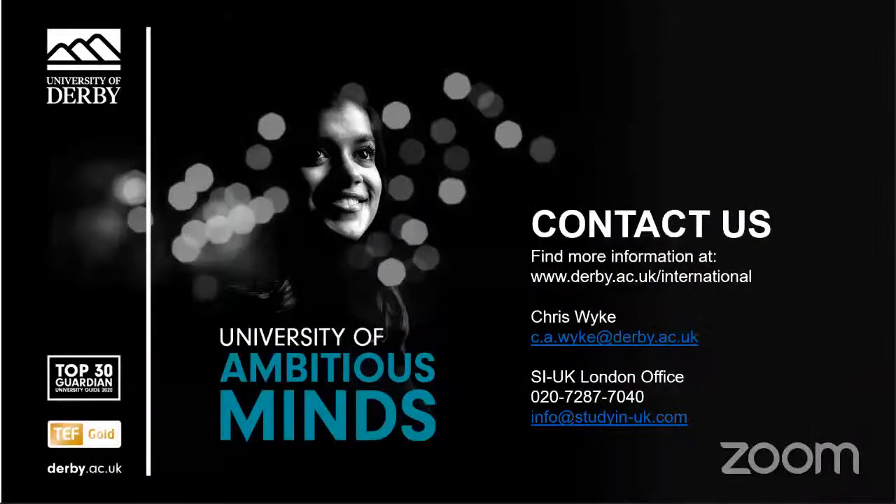Thank you, everyone. I hope you found the webinar useful and it gave you lots of reasons why we think the University of Derby is a great place to study in the UK. Please visit our website where you'll find more specific information for international students and our contact details. If you have any questions, you can email us at the addresses on screen and please follow us on Facebook, Twitter or Instagram.